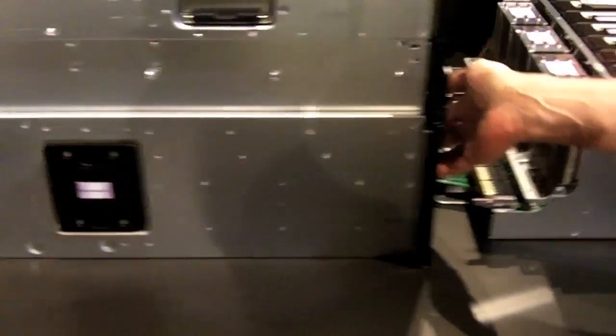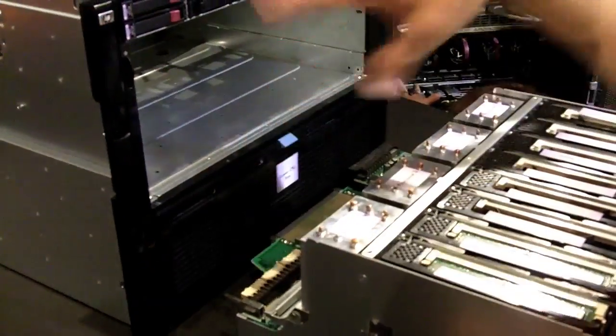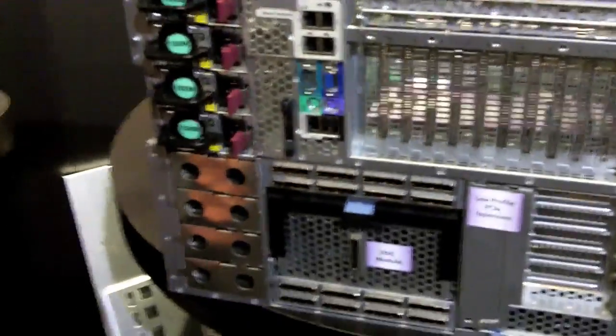There's a whole second set below, just like that — four more CPUs, 64 more DIMMs down there. That gives you that two terabyte memory footprint. Back of the box, you can see high similarity with the 580, with a lot of reuse from them.